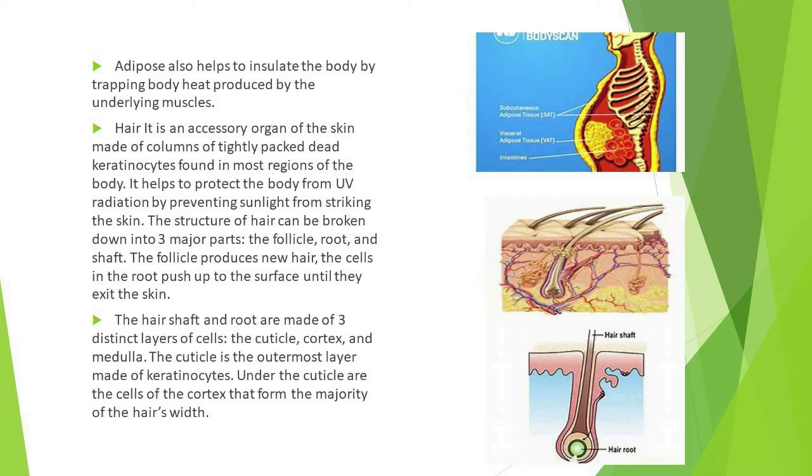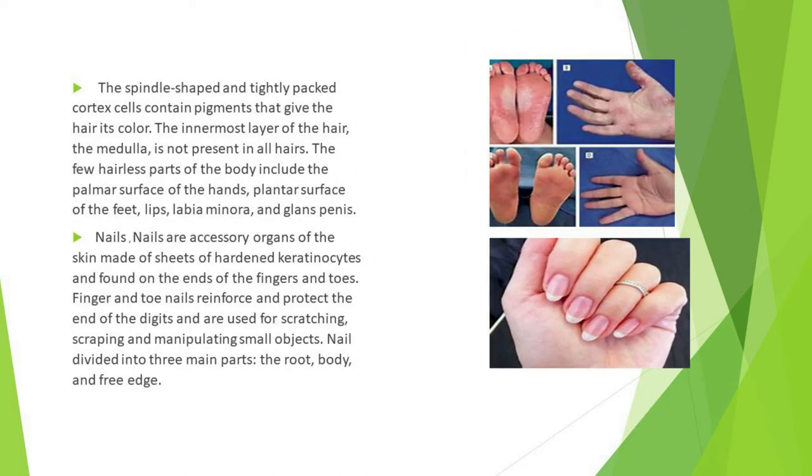The hair shaft and root are made of three distinct layers of cells: the cuticle, cortex, and medulla. The cuticle is the outermost layer made of keratinocytes. Under the cuticle are the cells of the cortex, which form the majority of the hair's width. The tightly packed cortex cells contain pigments that give the hair its color. The innermost layer, the medulla, is not present in all hairs. The few hairless parts of the body include the palmar surface of the hands, plantar surface of the feet, lips, labia minora, and glans penis.